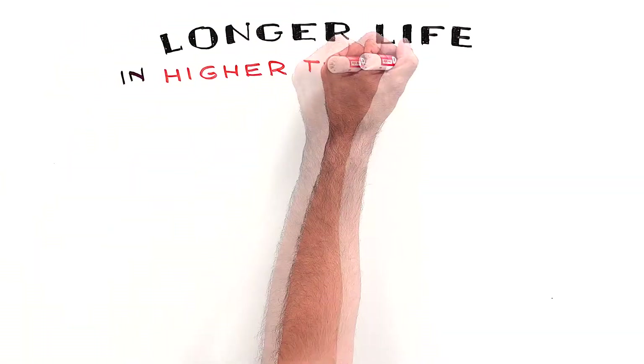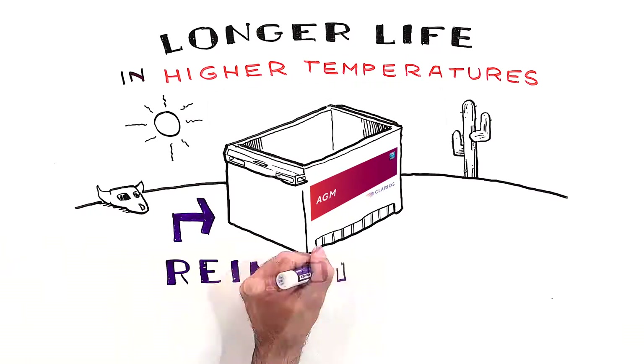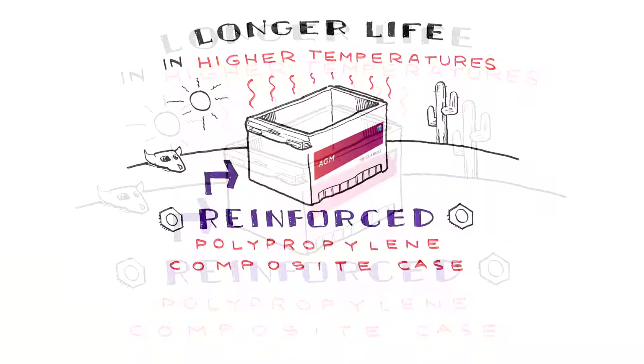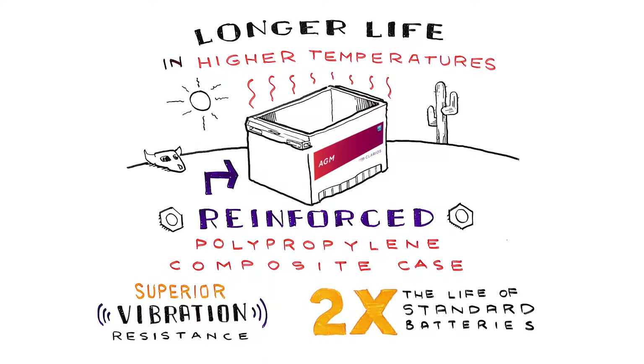Longer life in high temperatures. Every component is precision engineered and built to last, starting with our reinforced polypropylene composite case, which is designed to hold cell compression under the most extreme conditions, offering superior vibration resistance and up to twice the life of standard batteries.